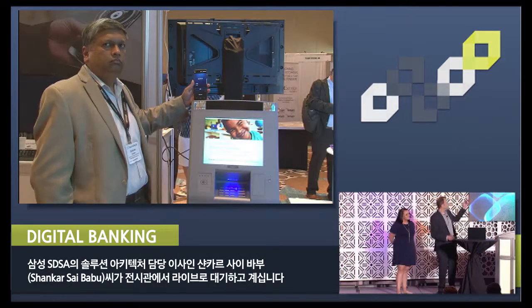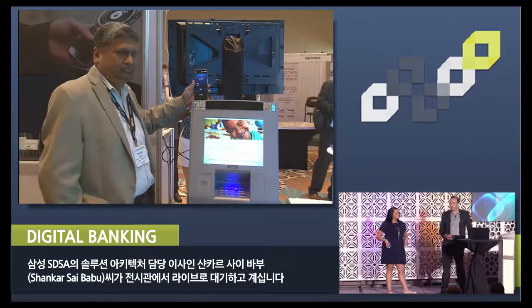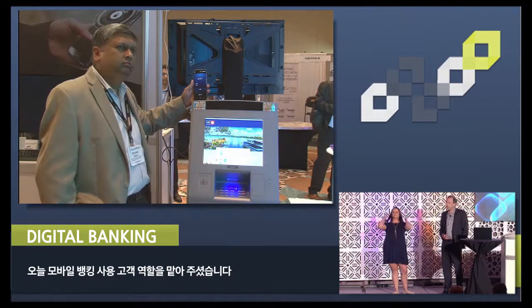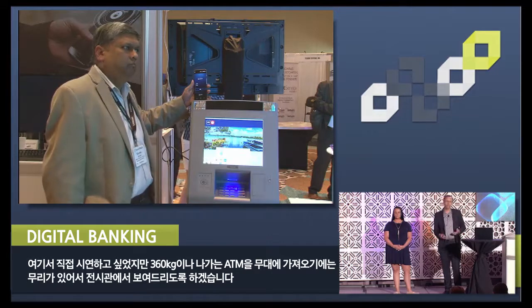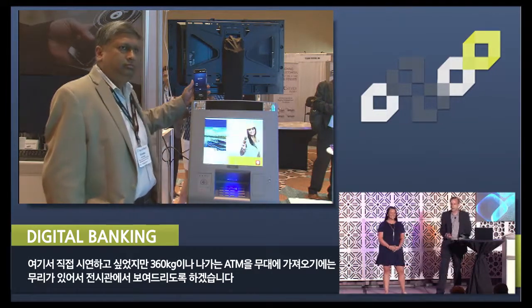And live from the exhibit hall, we have Shankar Saibabu. He's the Director of Solutions Architecture at Samsung SDS. He'll be playing the role of a mobile banking customer today. We would have had him in here, but moving an 800-pound ATM on stage was a little tricky, so we kept him in the exhibit hall.